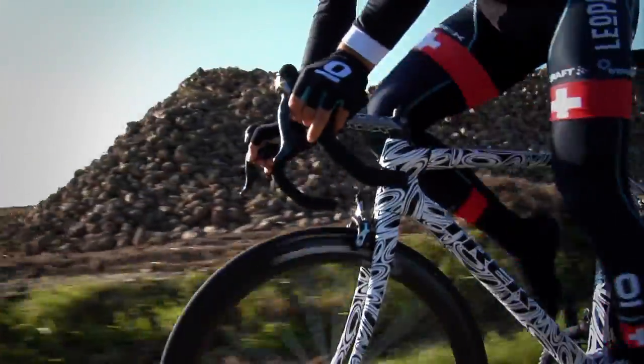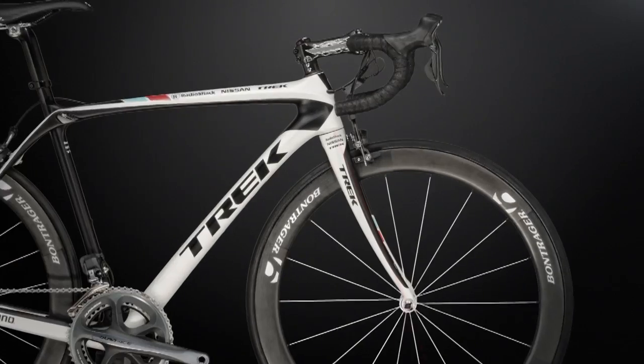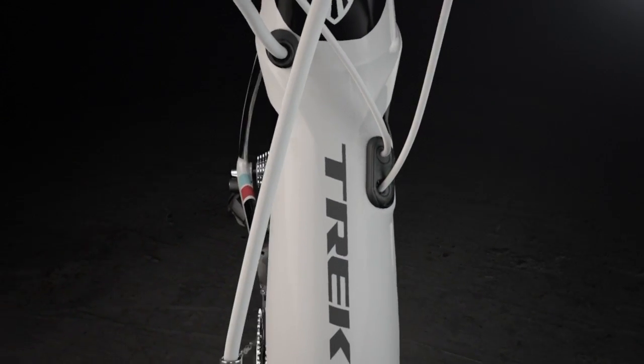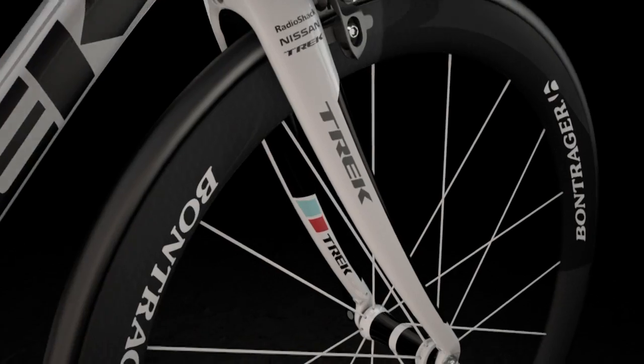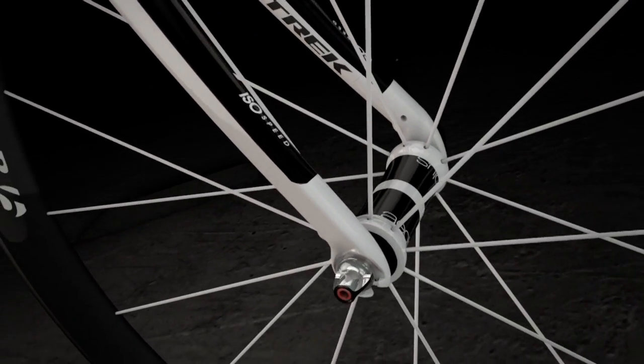We knew we had great technology in ISO Speed, but that's not the whole story. We also wanted to address the front end of the bike, which was a much different problem to solve. We looked at forks and didn't want to lose the crisp handling of the Madone, so we kept the E2 oversize headset and developed the ISO Speed fork, which has a greater curvature and a little more rake. You still get the great handling, but the larger curvature gives you greater compliance.